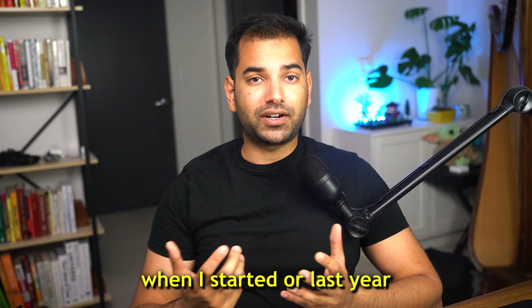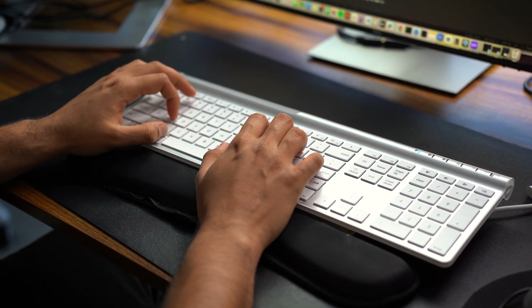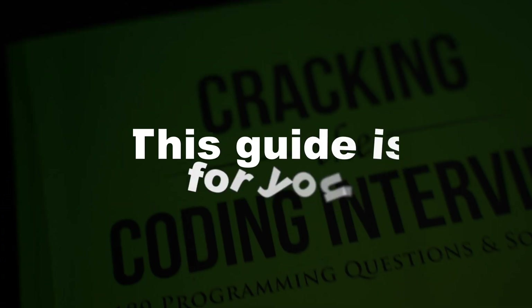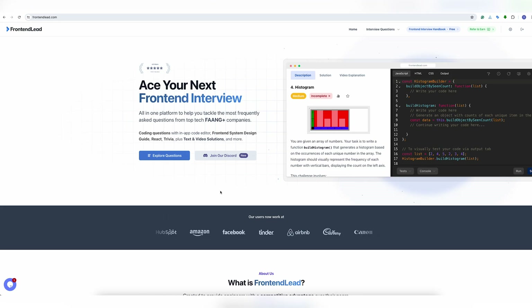I wish a video like this existed when I started, or last year when I was interviewing at major companies. I happened to land several top-of-the-band job offers. Whether you're a new grad, want to switch professions and get into a front-end development role, or you're an existing principal engineer seeking new opportunities, this guide is for you. My name is Shivam. I have been a front-end engineer for over a decade, and I'm also the founder of frontendlead.com, an all-in-one platform to help front-end engineers prepare for coding interviews.